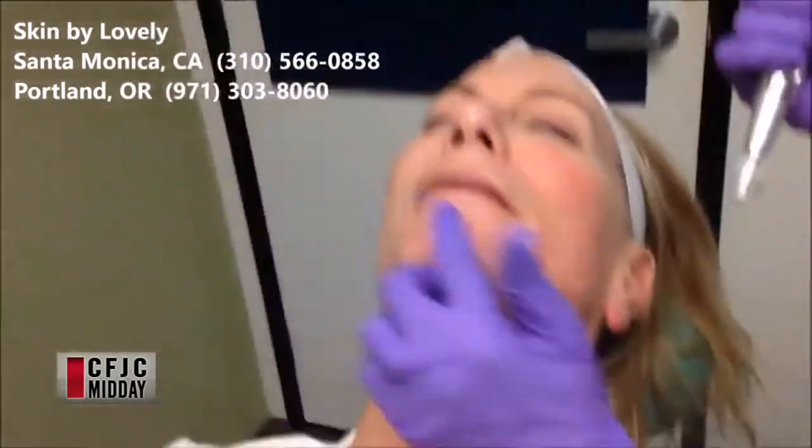Whereas if you're getting a major Fraxel treatment or Thermage done, you could be at least 10 days of red and swollen. And who has 10 days to stay home? Well, some people do. Another beautiful thing about this — because you're not using heat or light going into the skin, it's good for all skin types.